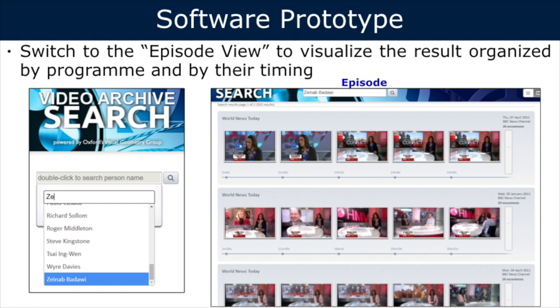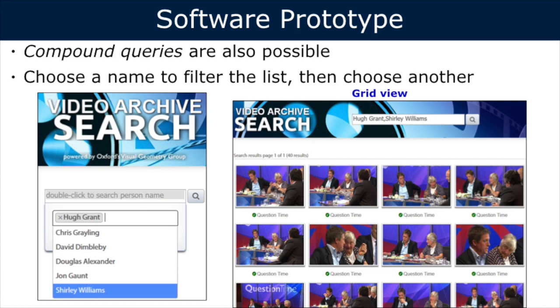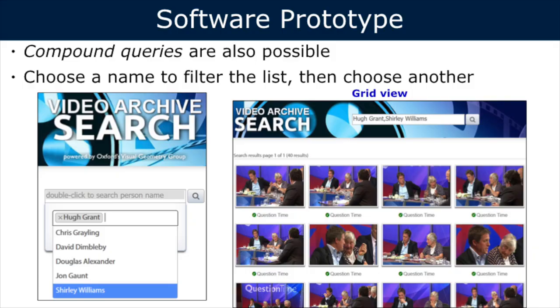In another example, searching for a BBC anchor who appears in many episodes, it's useful to display results organized by episode — grouping them by episode and showing timestamps of occurrences within each video. We also support compound queries, where you can search for more than one person at the same time. For instance, searching for Hugh Grant and then clicking the search bar again automatically filters results to show only people who appear with Hugh Grant simultaneously in videos. Selecting Shirley Williams then filters all results to those in which both appear together.